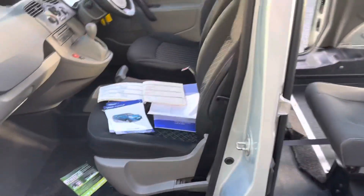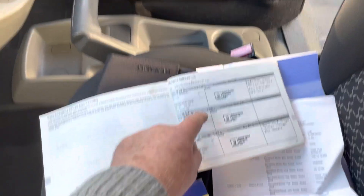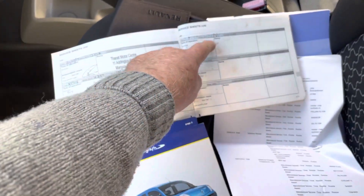All its books from new. We've got service books serviced at 4,000 miles, 5,000 miles, 7,000 miles, 12, 16, 19, 22.